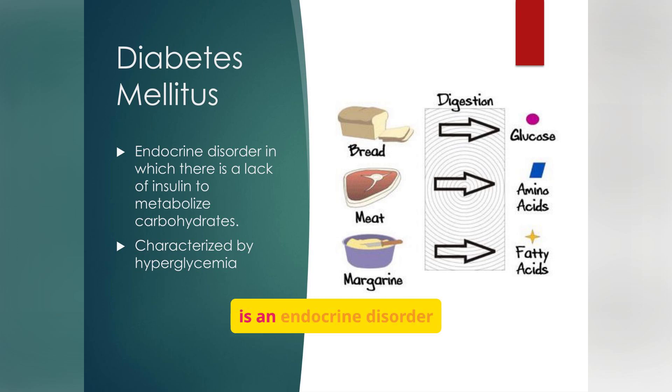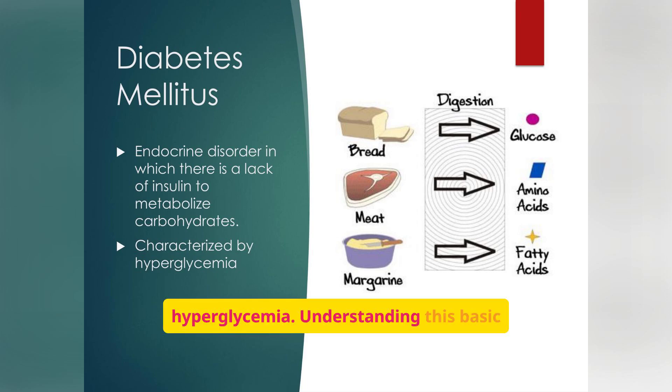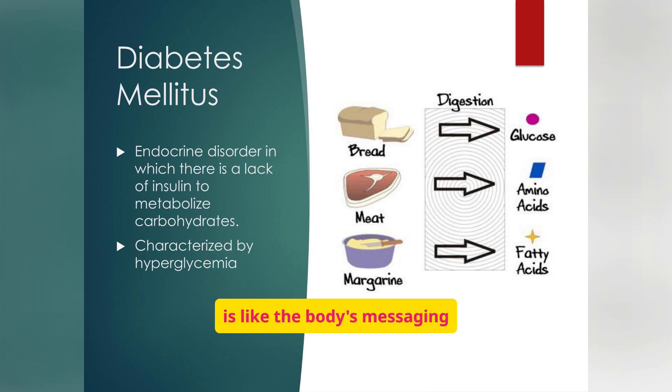Diabetes mellitus is an endocrine disorder characterized by a lack of insulin, leading to impaired carbohydrate metabolism and, ultimately, hyperglycemia. The endocrine system is like the body's messaging network, and insulin is one of its key messengers. Without enough insulin, sugar stays trapped in the blood instead of entering cells where it can be used for energy. Hyperglycemia, or high blood sugar, becomes toxic over time, damaging organs from the inside out, making early diagnosis and treatment so important.